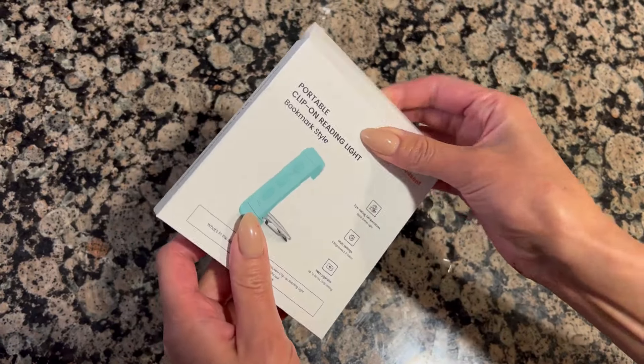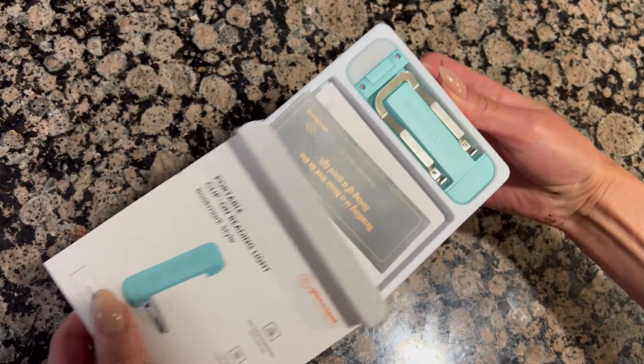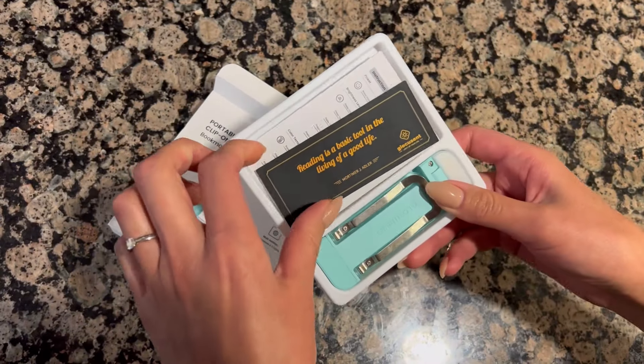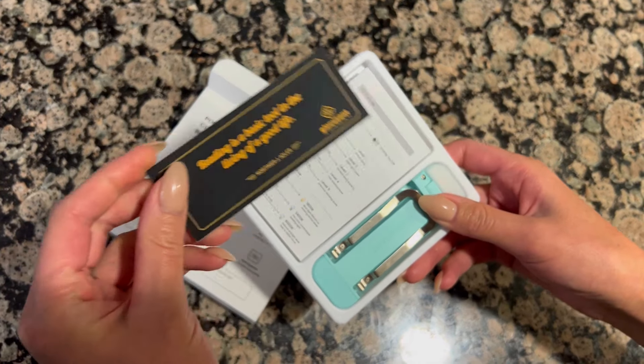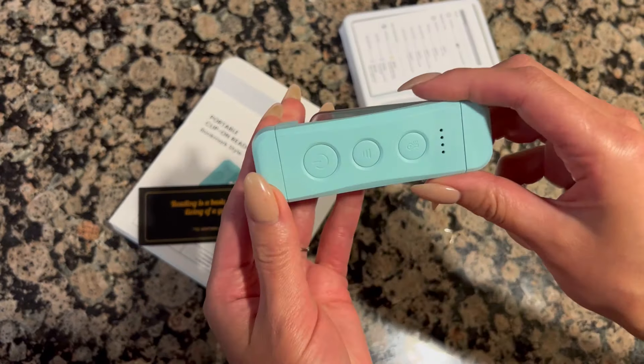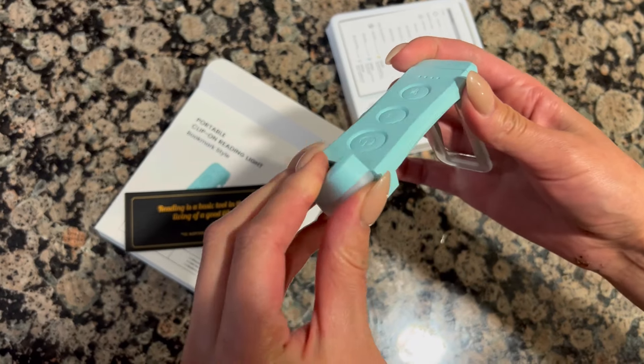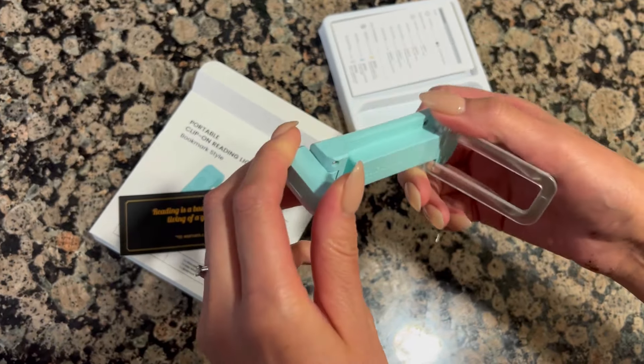Bedtime reading is a rewarding and beneficial habit since it helps you to learn something new every night. However, your reading lamp must frustrate you at times since you are always adjusting your books to obtain the best light. Locustent book light addresses this problem in the most straightforward way imaginable, making reading books exceedingly convenient.